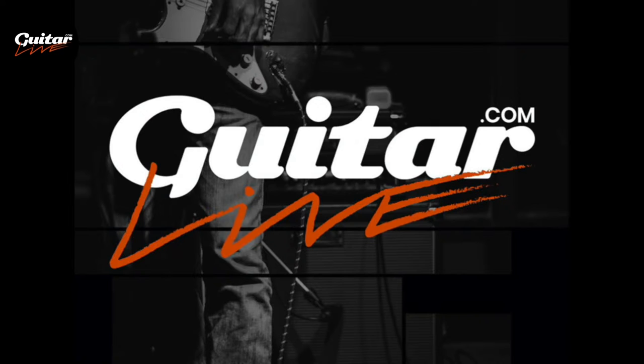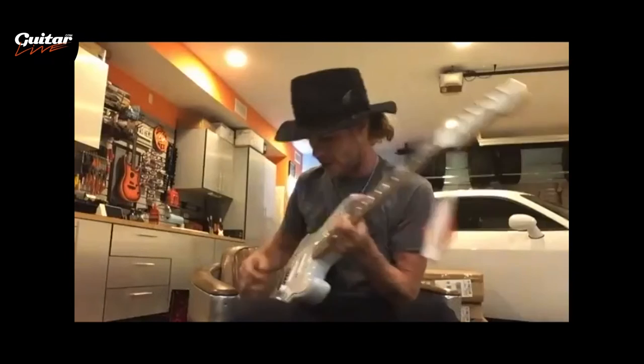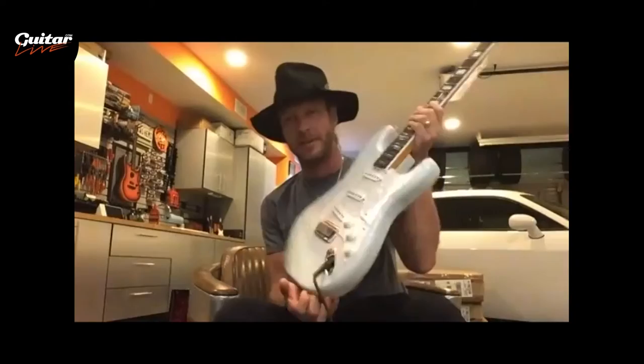Hello, it's Michael Watts here and welcome to Guitar.com Live. Join me now for a conversation with the one and only Kenny Wayne Shepherd about his beautiful new signature Fender Stratocaster. This is the beast itself — one of the very first production ones, literally just taken out of the box.